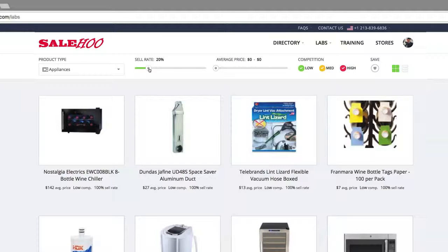I want to select a reasonable price range so I can make a decent profit per unit but not break the bank in the process. Therefore, I'll set it between $25 and $100.